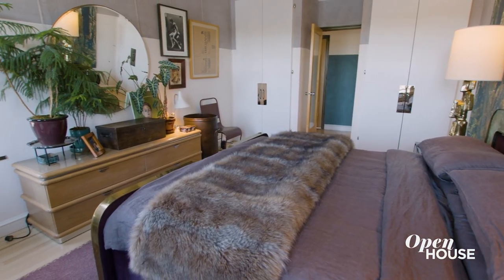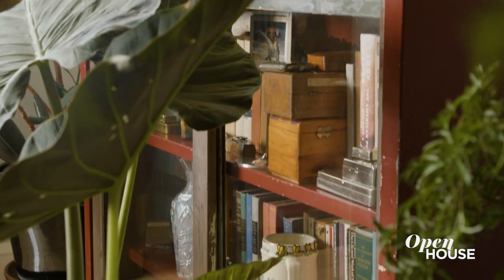Even though I'm an architect and interior designer we didn't really decorate this place, we just collected it. It's all things that we've collected over 30 years of being together to create a home.